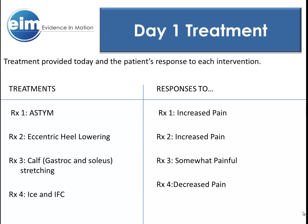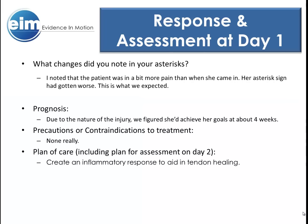Unfortunately for our patient, ASTYM was in order, as well as eccentric contractions of the affected tendons. Stretching was also employed. The patient was willing to undergo treatment when the logic and benefits were explained to her. Ice and IFC were used to decrease pain sensation post-treatment. The change in our asterisk sign was not positive that day, which, given the nature of our diagnosis, was to be expected. Our optimistic prognosis was that she'd recover in four weeks, and our plan was simple: cause an inflammatory response to aid tendon healing.